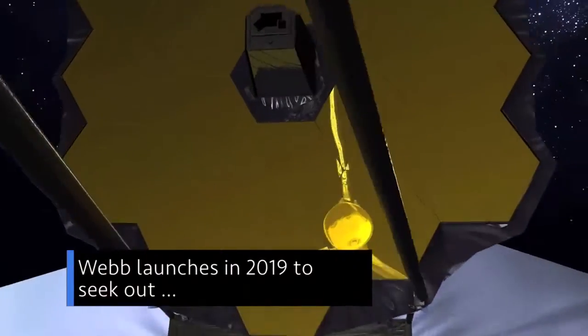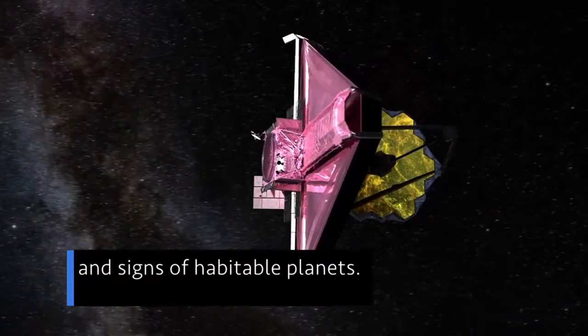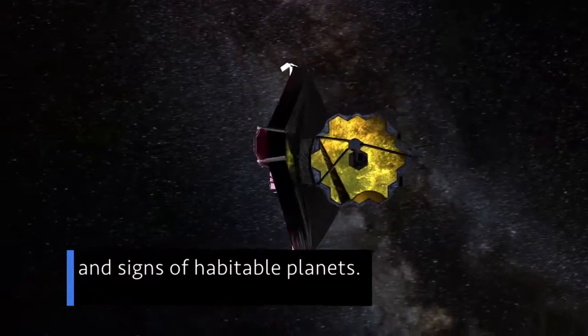Webb will launch in 2019 to seek out the first luminous objects in the universe, as well as signs of habitable planets.